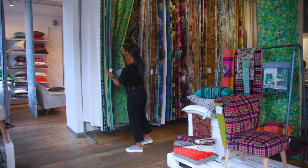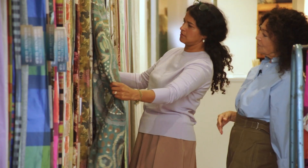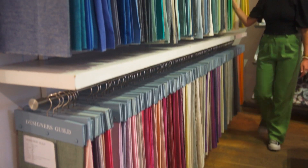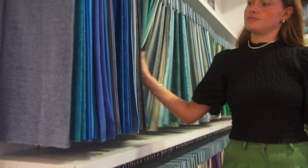In our fabric showroom, feel and see what you're going to end up with. Maybe people think of us as pattern and colour, but we have thousands of plains and neutrals, different textures — and texture is vital.